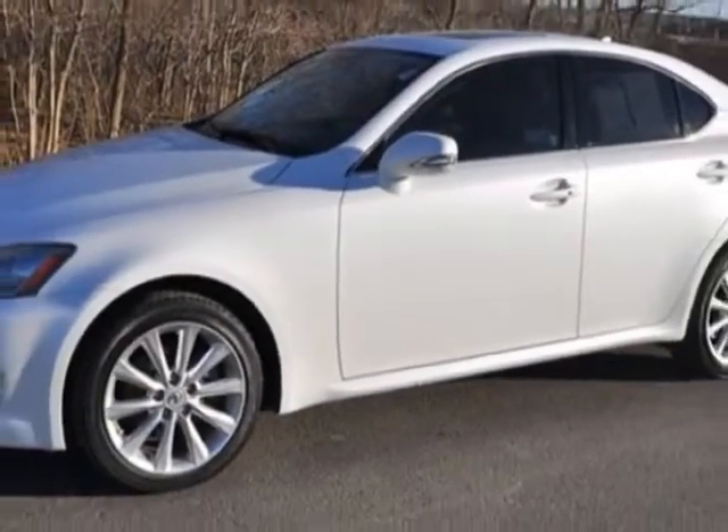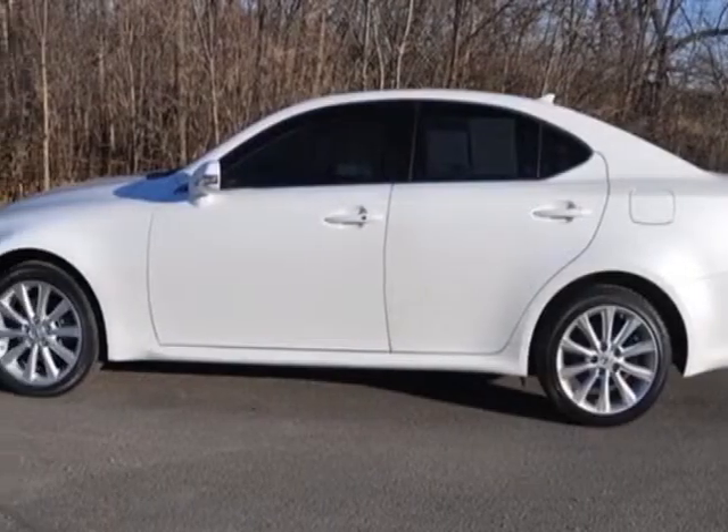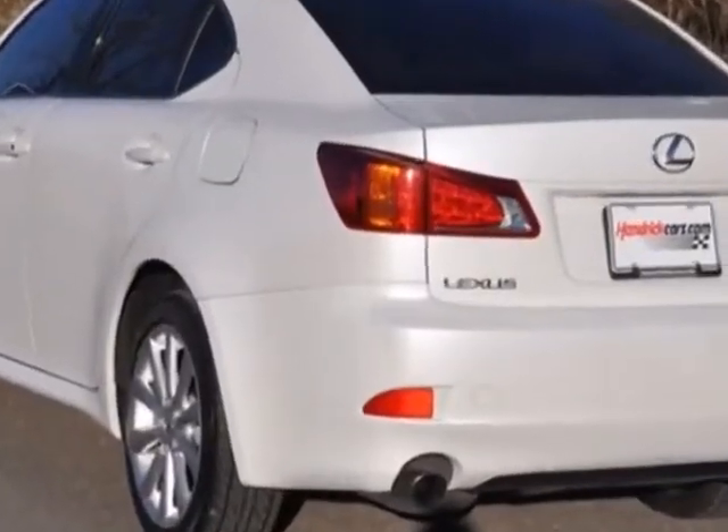This vehicle gets an estimated 20 miles per gallon in the city and an estimated 26 on the highway. This IS 250 boasts a 2.5 liter engine.